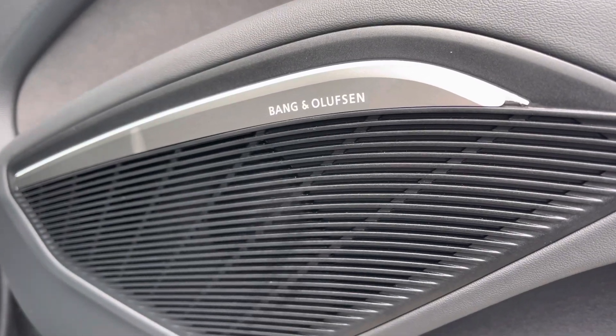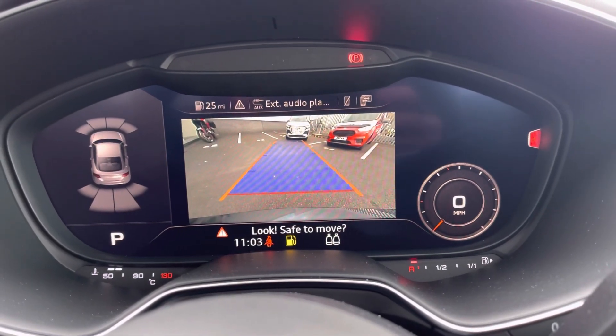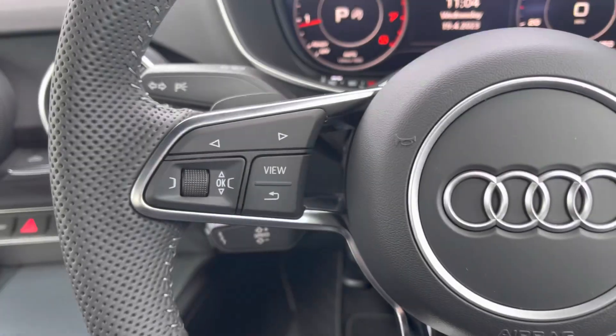It features the optional comfort and sound pack which includes a premium sound system as well as the rear view camera, making it very easy to park in tighter spaces by making you aware of your surroundings.